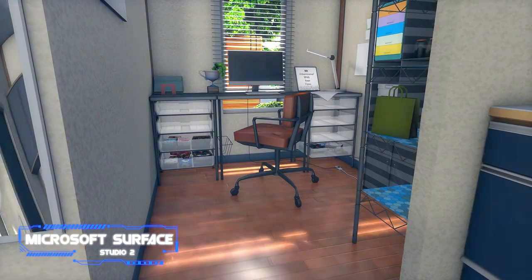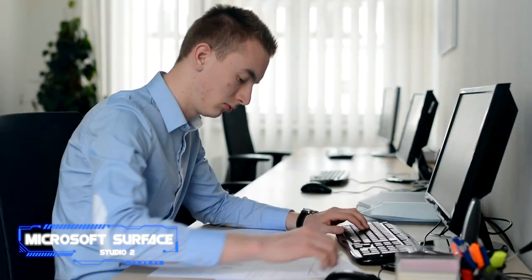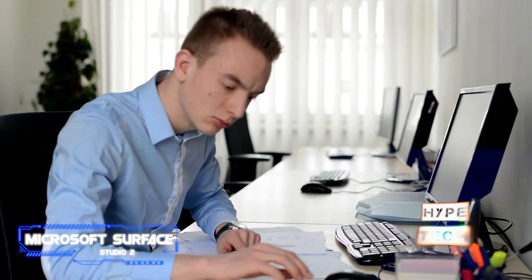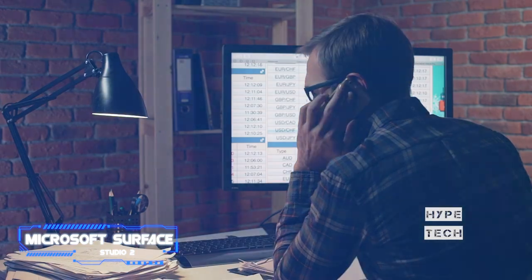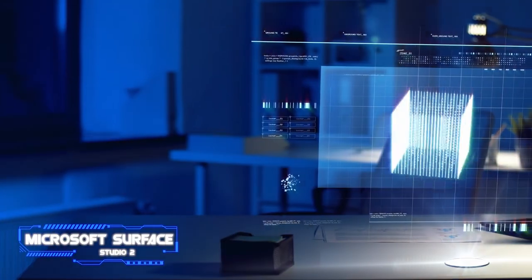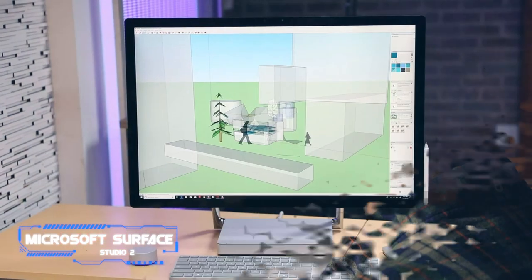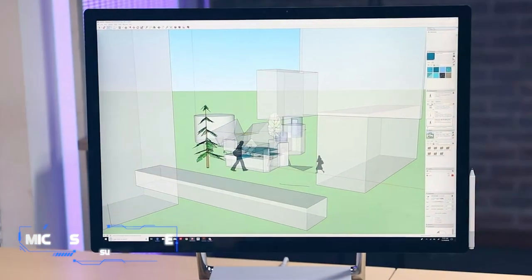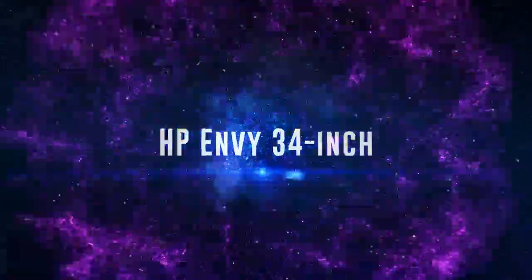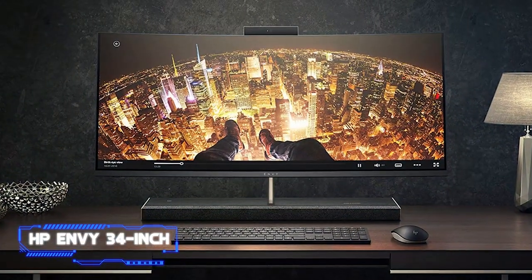Its internal components have proven through testing that they are capable of nearly all current computing workloads, including multitasking, coding, film rendering, dense spreadsheets, and producing 3D images. It is still extremely pricey, but if your use case fits the Surface Studio 2, it's difficult to imagine a better all-in-one PC for graphic designers and artists.